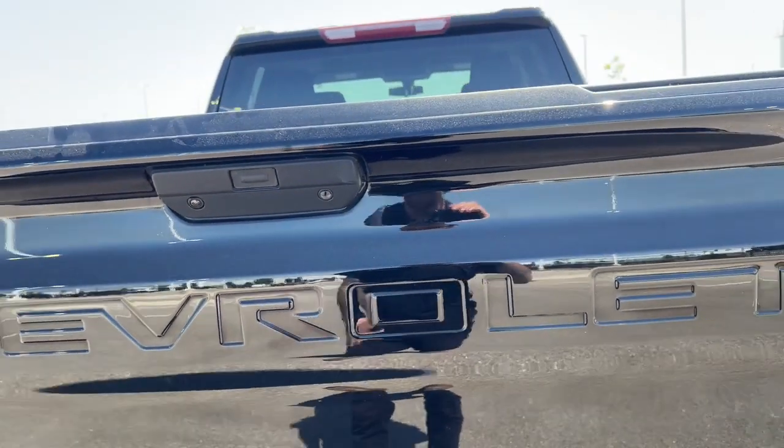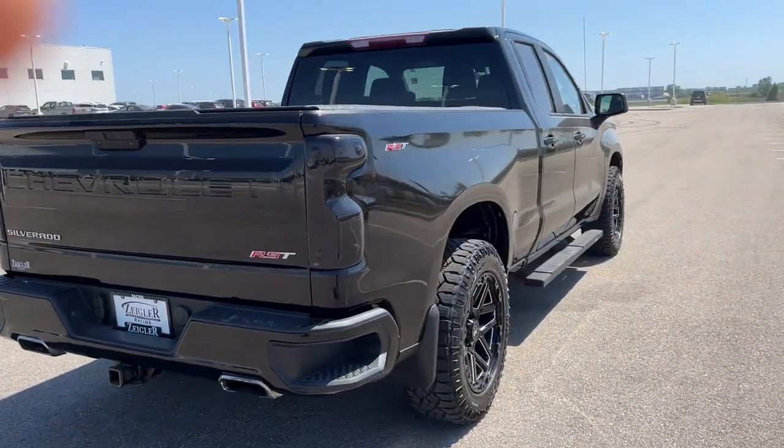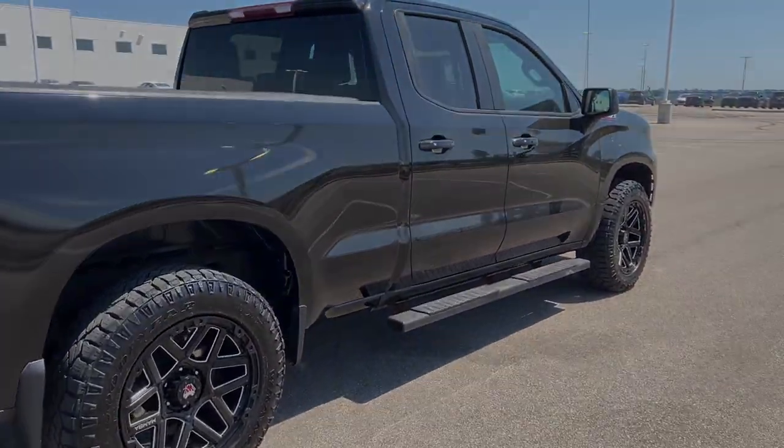Really nice, very stylish truck. If you like what you see, come on down today to Ziegler Honda of Racine and you can take it for a drive.